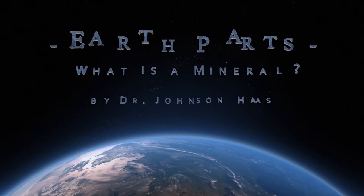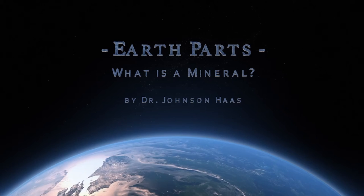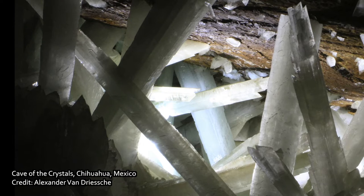Hi, I'm Dr. Johnson Haas, and welcome to Earth Parts. In this episode, I'm going to be talking about minerals.